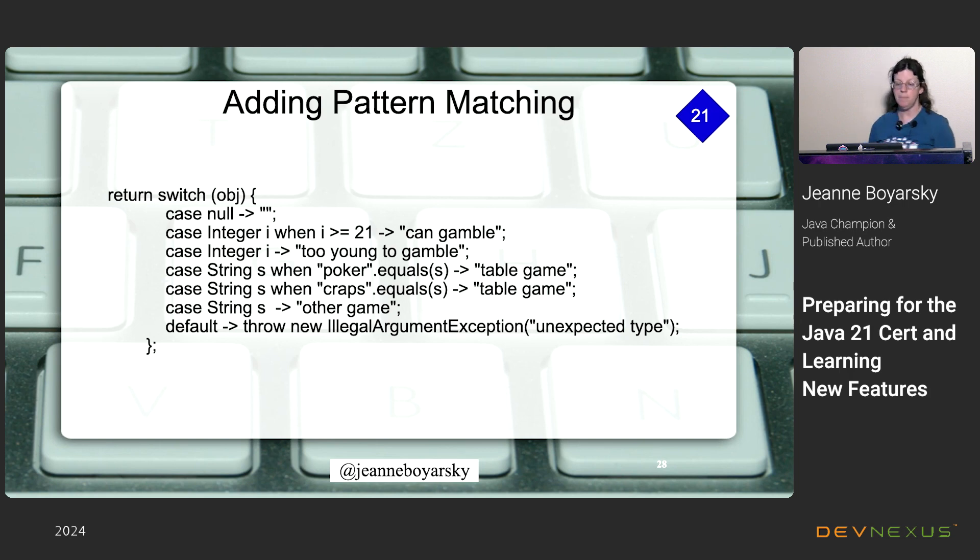In this example, if the object is an integer >= 21 you can gamble; if it's still an integer but less than 21, you can't. For random reasons, object might be a String — so we check for 'poker' or 'craps' as separate cases, then a catch-all string case for 'other game'. The default throws a new IllegalArgumentException because something unexpected was passed. So we have our guard clause, our pattern variable 'i', and all cases covered.